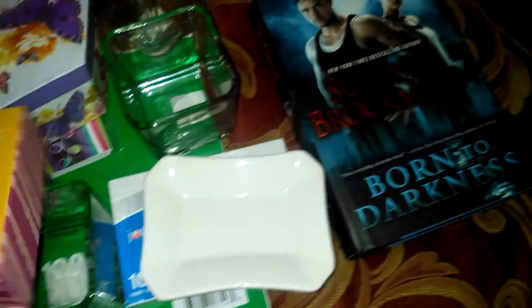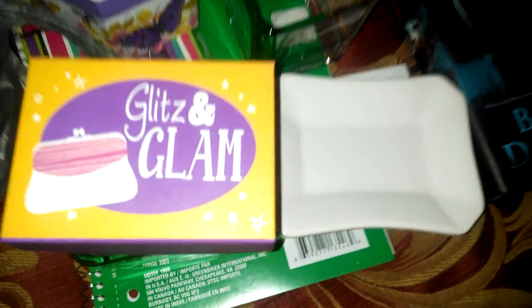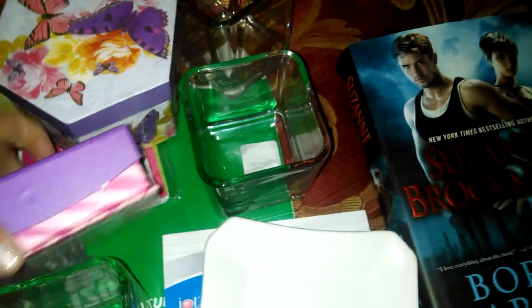I found this for my vanity — just a little cutie box that I'll store stuff in. You guys have to see this, it's so cute. All this came from the Dollar Tree, by the way. The glitz and glam — it's just a tiny box, but you never know what may fit in there. I just thought it was cute.